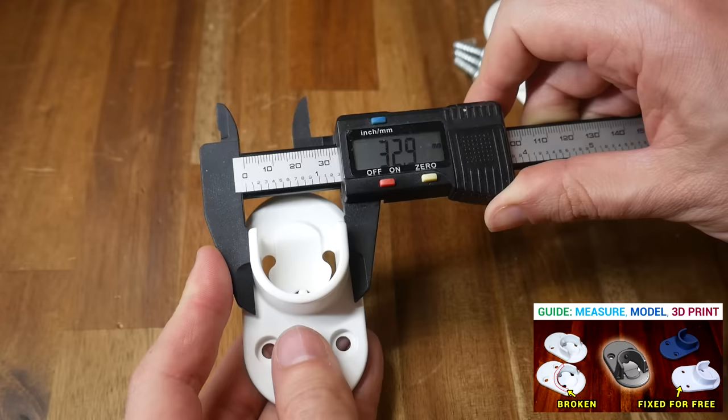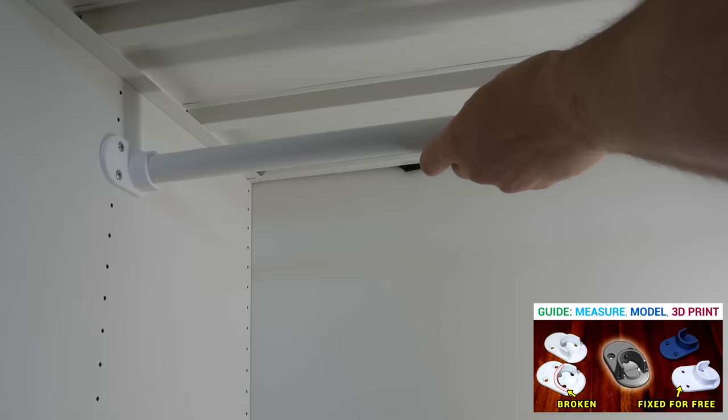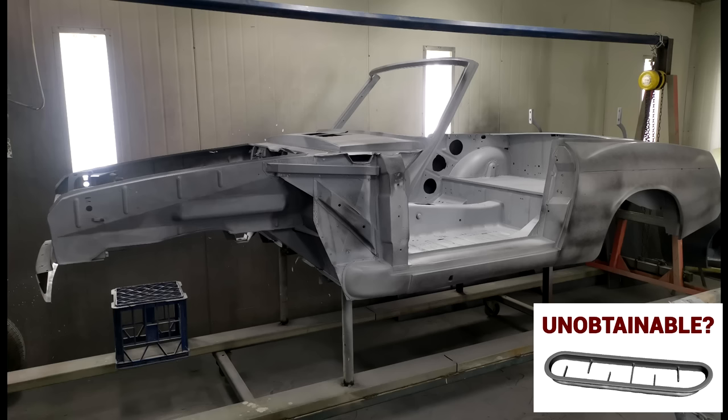So what about replacement parts? I had a wardrobe clip break, leaving the wardrobe fairly useless. I was able to measure up the remaining good clip and 3D print a replacement that not only looked the same but was functionally identical. A situation that could have been inconvenient became a fun little project thanks to 3D printing.